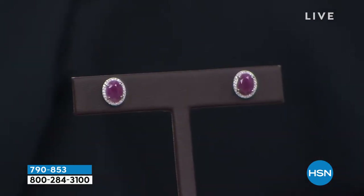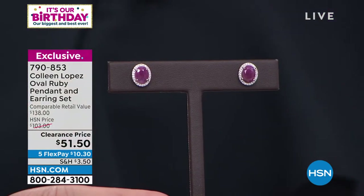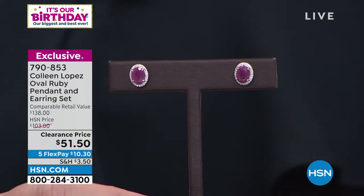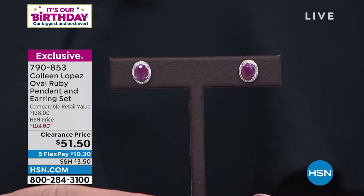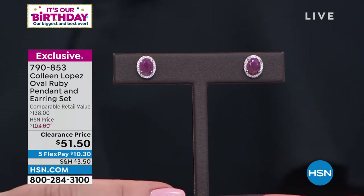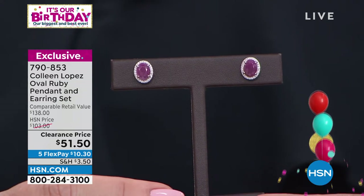They're not even $59. Huge, gorgeous, genuine rubies with a halo surround — $51.50. Big, beautiful ruby studs. By 'big' I mean relatively big — they're not over the top, but they're substantial enough that they look important and beautiful. Look at that luscious, gorgeous cherry-red color. Holy moly. You get the rubies, these beautiful ruby earrings, for $51.50.